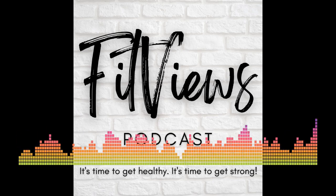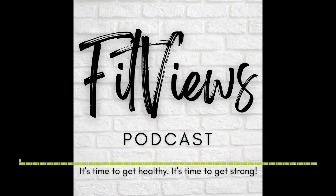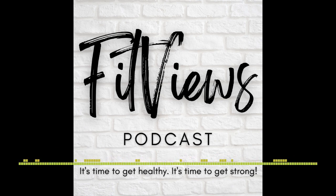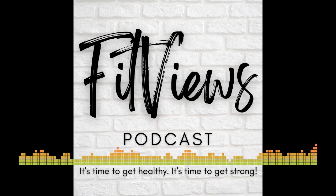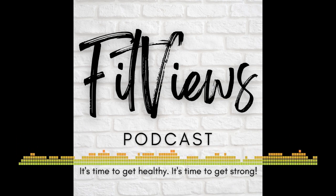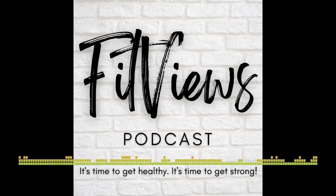Welcome to Fit Views Podcast. What you hear in this podcast are ideas and opinions. Nothing is intended as medical advice as I am not a doctor — I'm just a chick with a mic. Always check with a qualified and hopefully knowledgeable health or fitness professional before changing your diet and fitness routine.